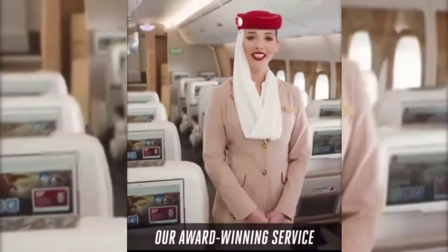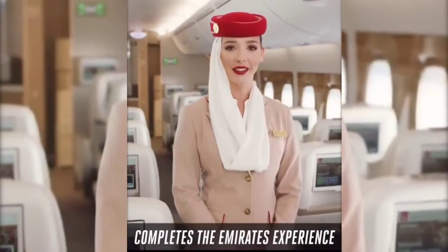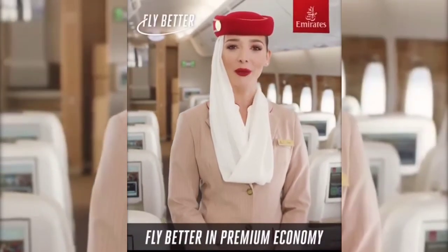And of course, our award-winning service completes the Emirates Experience. Fly better in premium economy.